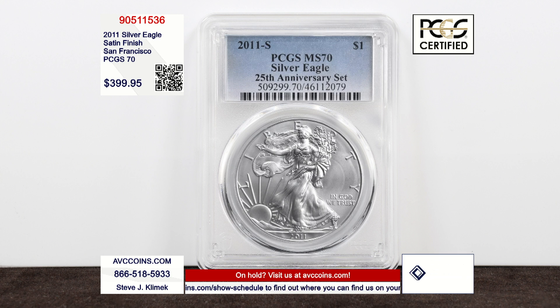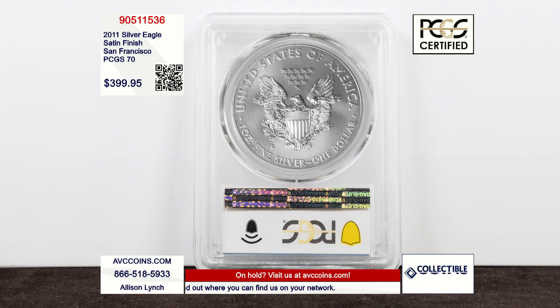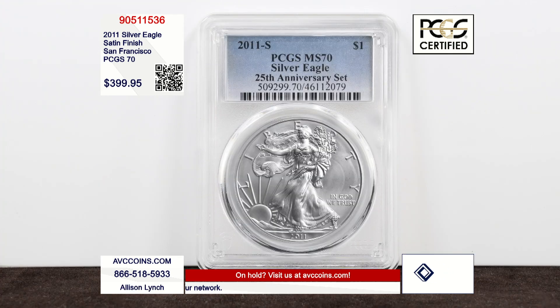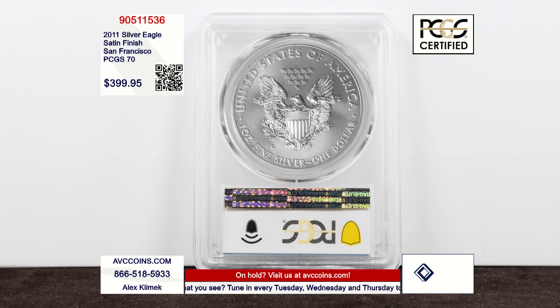This coin has a different story. There is a W enhanced reverse proof made earlier in 2023, but there is no other S burnished — or satin finish, same terminology — there is no other. This was part of a 100,000-set release. Are you ready for how many MS70s are known to exist? As of today, PCGS's website shows — and this is the S uncirculated, not the S struck at San Francisco with no mint mark, this has an S mint mark — 9,606.